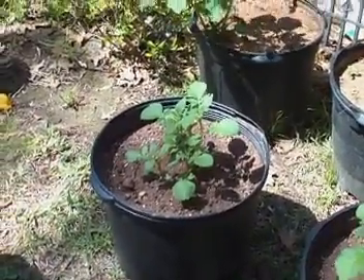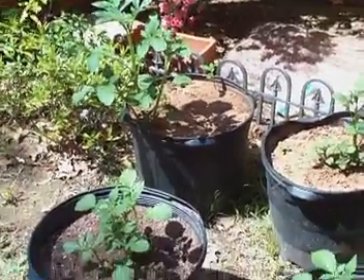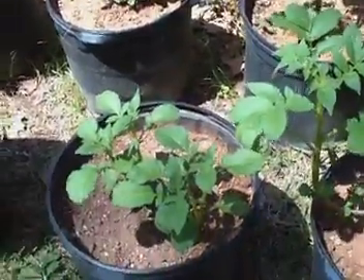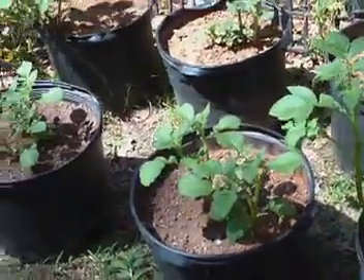And I'm going to count — 1, 2, 3, 4, 5, 6, 7, 8, 9, 10, 11, 12, 13, 14 buckets we have. There were 14 potatoes in the little bag. The bag was $5 for the seed potatoes.